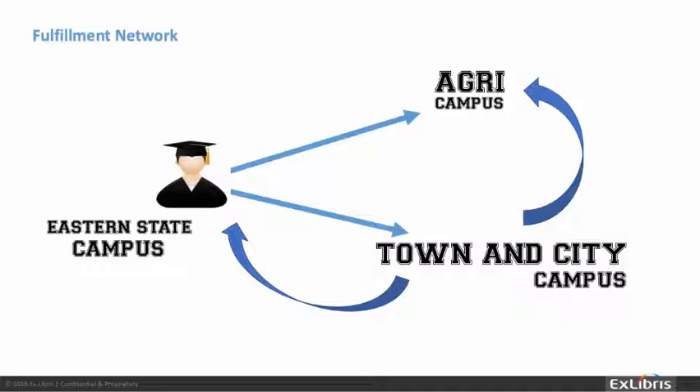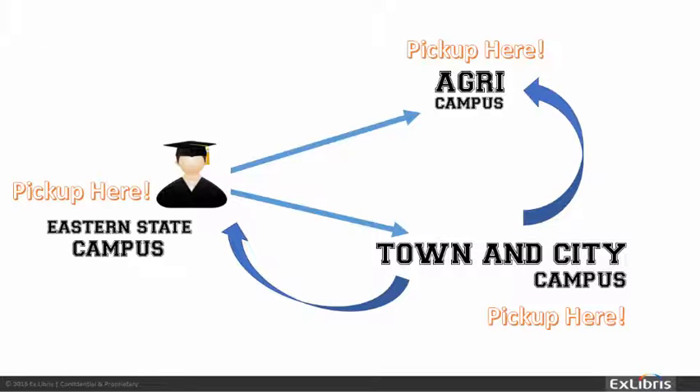Fulfillment networks allow greater flexibility for walk-in loans, direct requesting, and the ability to return the item anywhere in the network. We're proud to introduce the ability to pick up requested items anywhere in the network.